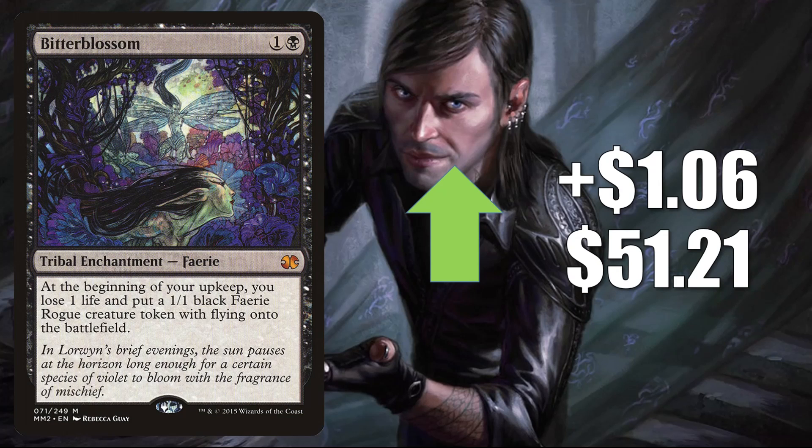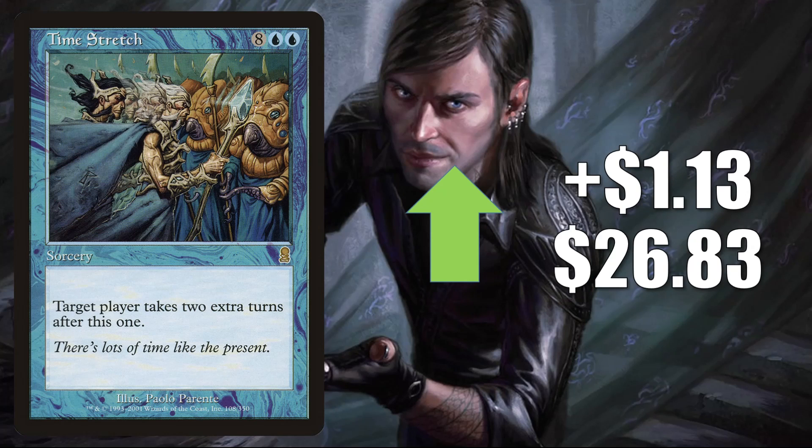Bitterblossom, the one from Modern Masters 2015, goes up to $51.21. This is seeing more Commander play now in Eloise, Nephalia Sleuth, plus it is in Modern Orzhov Tokens. Timestretch from Odyssey is up to $26.83, and this is getting some increased Commander play in a couple builds: Vadruk, Astral Archmage, as well as Leer.